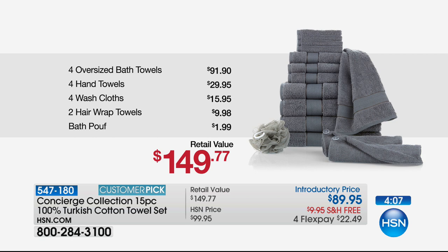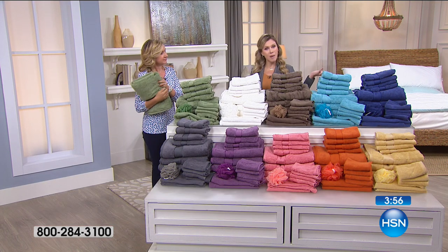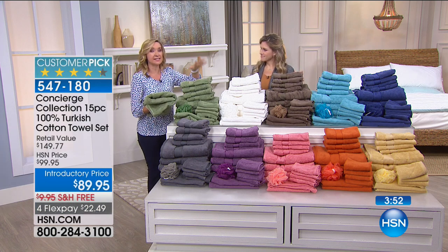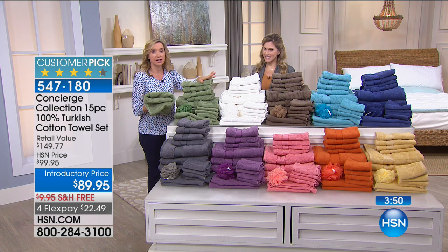It's nearly a $150 value. We've practically taken half off, broken up your payments, done free shipping and handling, and we still have wonderful colors to accessorize and truly make your personality come out in the bathroom. I'm going to run you through colors. This is a huge customer pick with over 600 reviews.